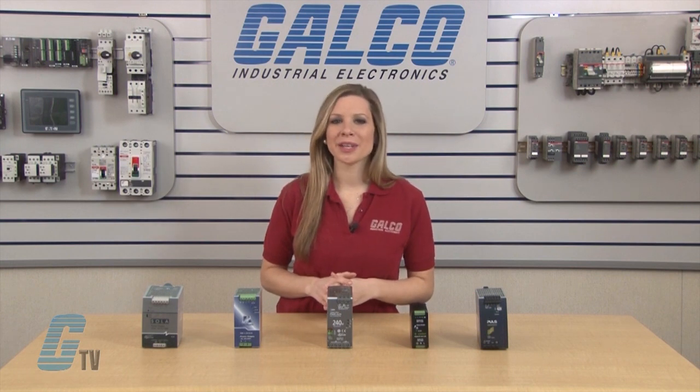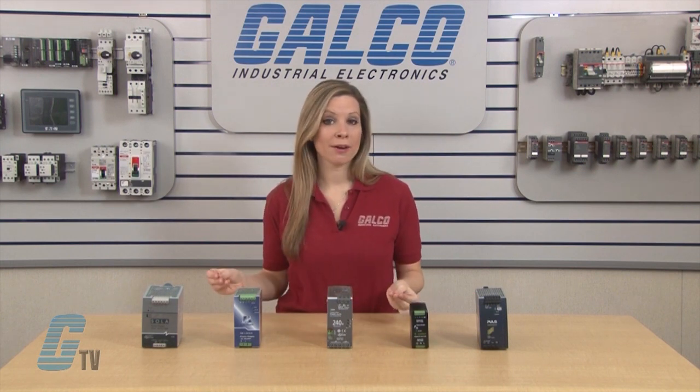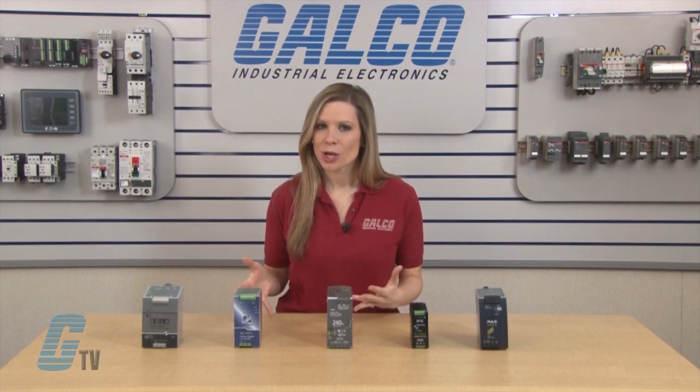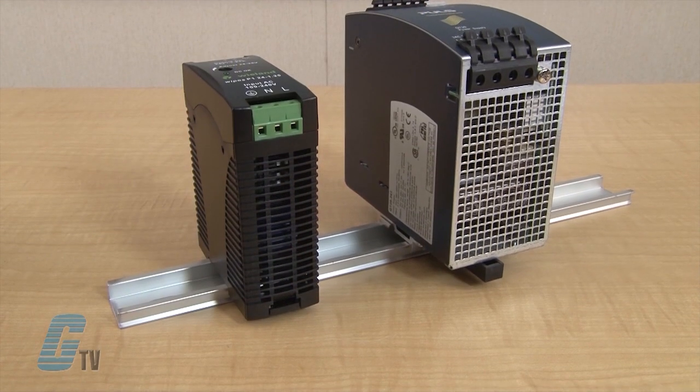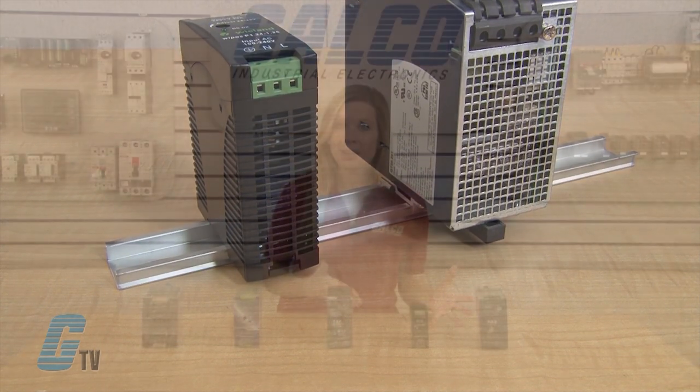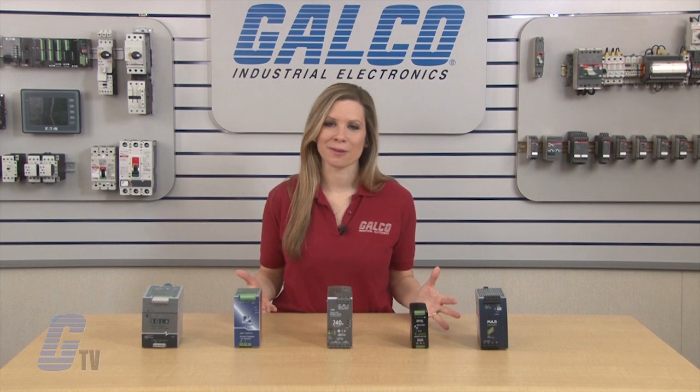When compared to a linear power supply, the switching power supply can allow for greater voltage outputs in a much smaller package. These types of power supplies can also fit on a DIN rail and allow for greater versatility when compared to the bulky linear power supplies.